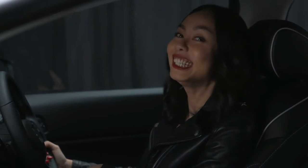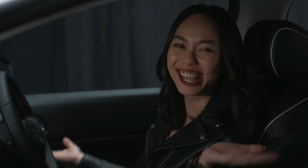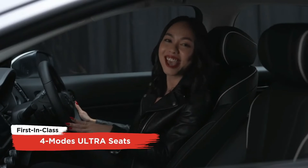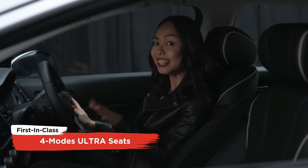Now here's something I'm really excited about. I'm big on space and I'm always on a mission to fit all my things into my car. The Ultra Seat — that's right, it's first in its class. The Ultra Seat feature allows you to customize your seats to maximize your space however you want it.